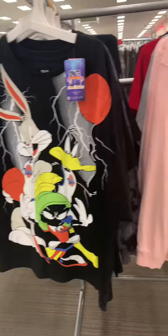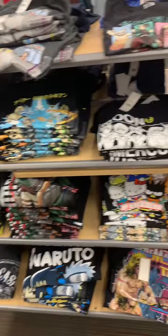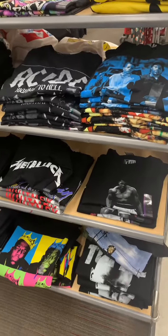They're looking for more retro pieces — look at all of these graphic tees. This should help you when you are shopping in the thrift stores to know what's in fashion right now.